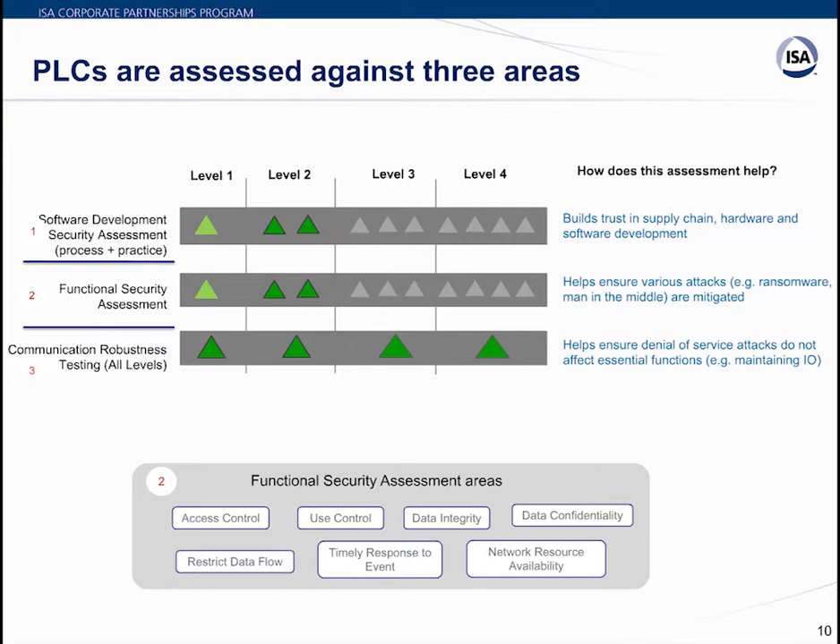Essential services such as process control safety loops must be maintained under all network traffic conditions. This is the minimum requirement to pass the ISA Secure communication robustness test.